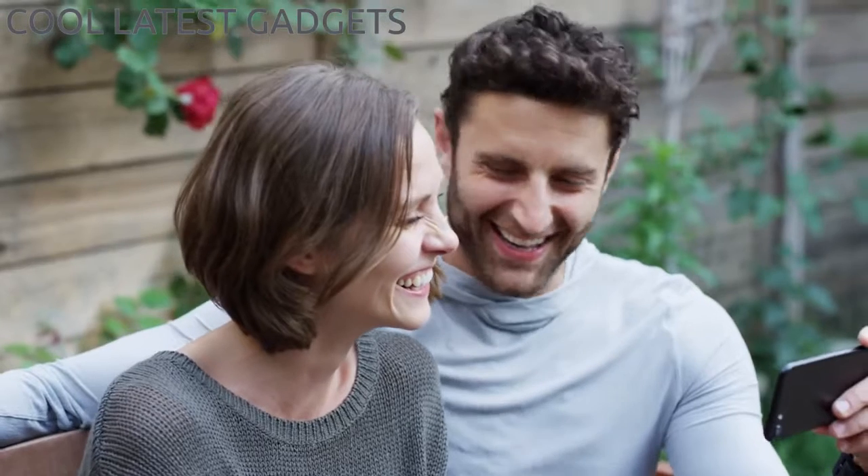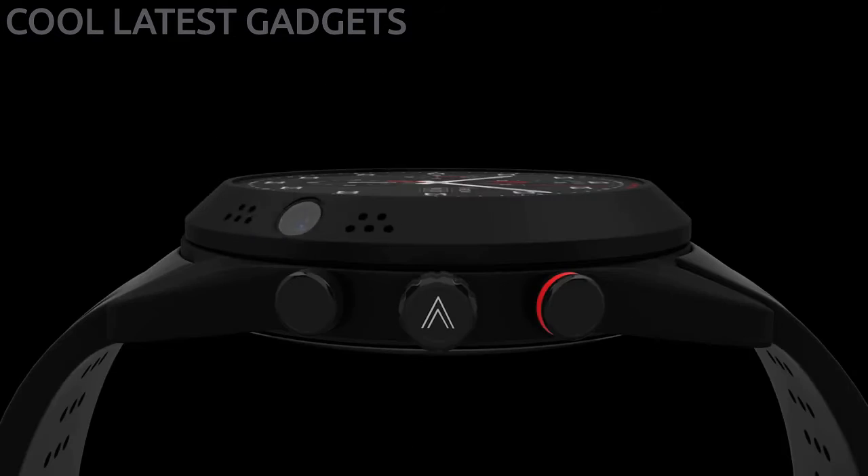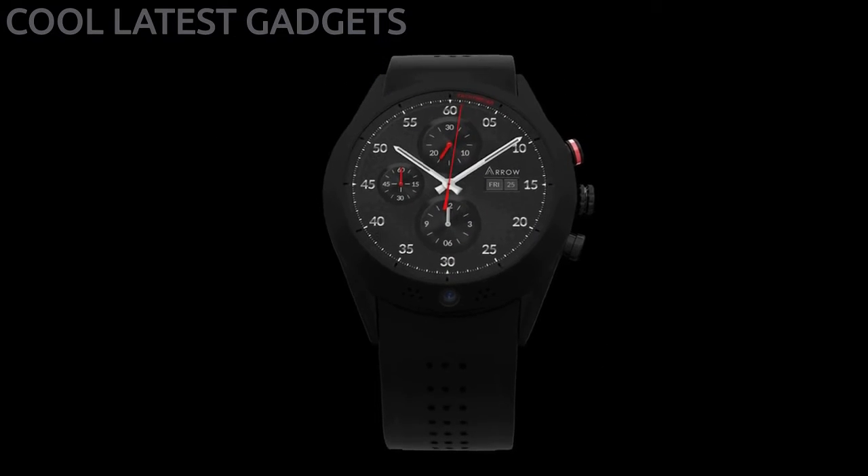This is the world's first smartwatch with a 360 rotatable camera — Aero.